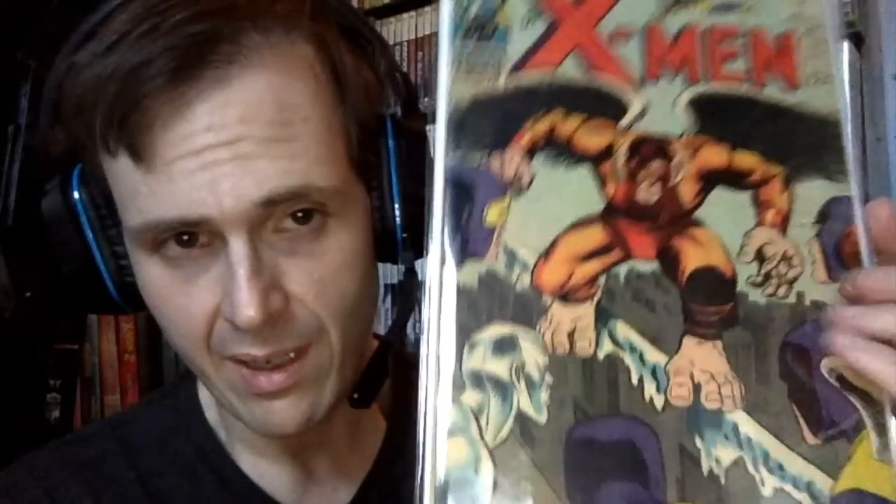The next one is probably a 3.5 copy — really nothing to brag about, maybe more of a placeholder because it's got a nasty color-breaking crease. But it's another book I've always wanted: the first appearance of the Mimic, X-Men number 19. Didn't spend that much, especially due to the sale. If I can upgrade it down the line, it's not a terribly expensive book to upgrade, but for now this is a worthy copy.